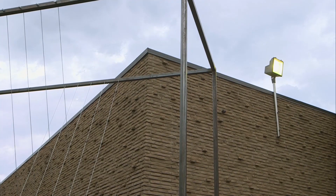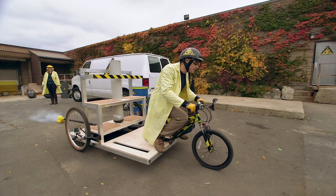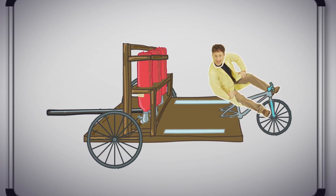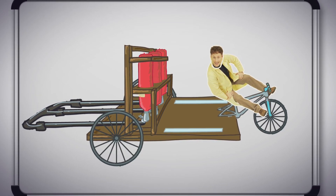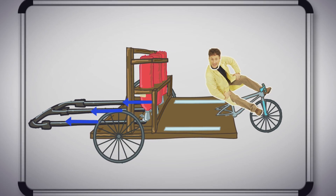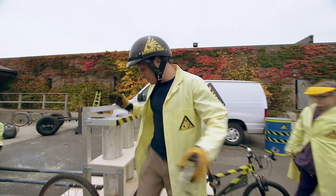Our single pressurized tank created enough force to move me, but not very fast. The plan now is to do two things: first, we're going to triple the thrust by using three tanks. We're also going to use some pipes that lock into each other to give me an initial push. These pipes slide together, and when the air is turned on, the pressure causes them to slide apart, which pushes me forward. After that, I use what's left in the tanks to keep going.